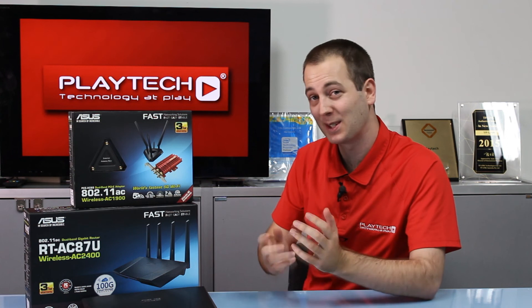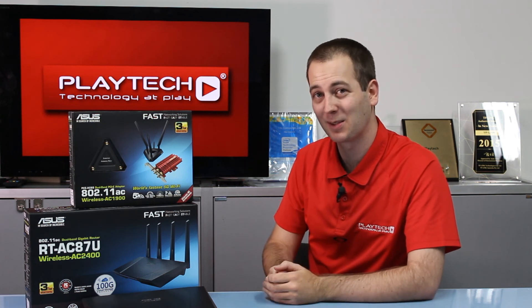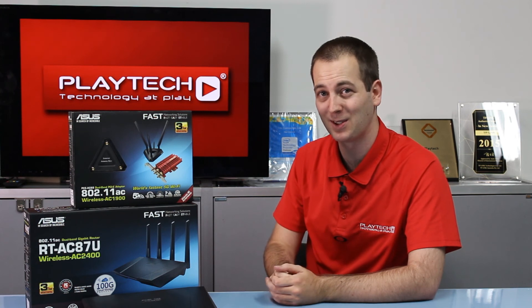Thank you all for watching this video. Please subscribe to PlayTechTV and like the video if you want to see more videos like this or have more giveaways in the future. I thank you all for watching and I'll see you guys next time.